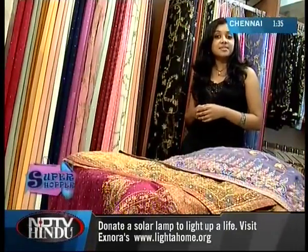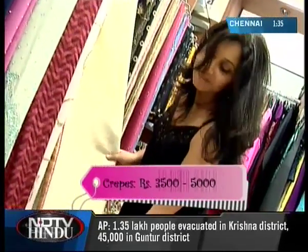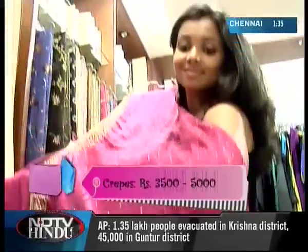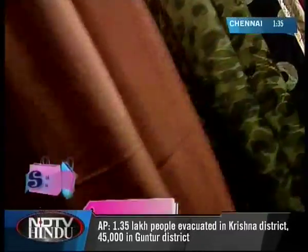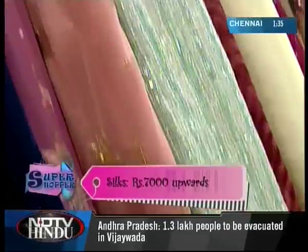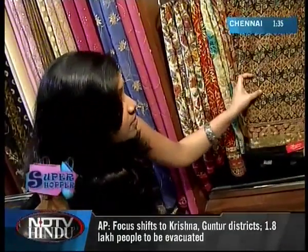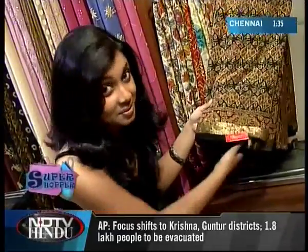Silkworm Boutique also has sarees that are heavier in terms of embroidery and contemporary in terms of design. These are usually on silks and crepes and are perfect for that all-important occasion. Now, for the khata work sarees — khata means thread, and these sarees are gorgeous because they involve some meticulous thread work. Take a look.